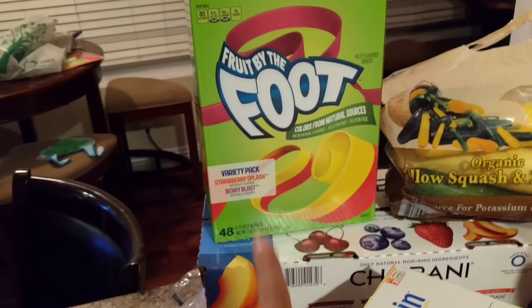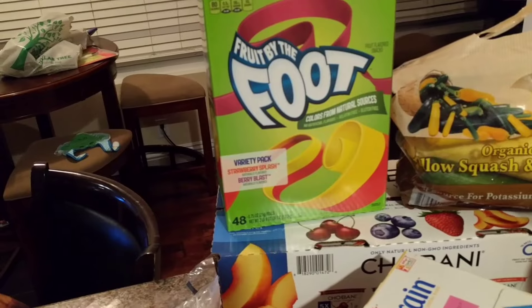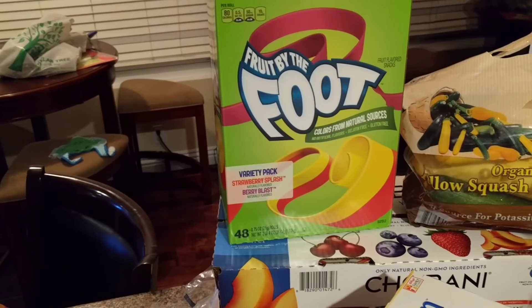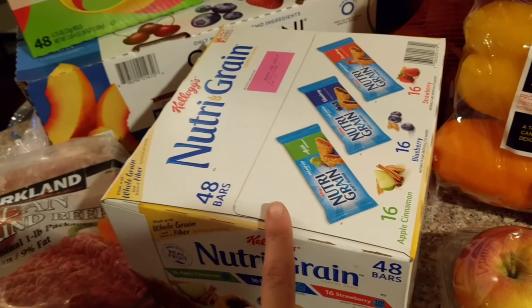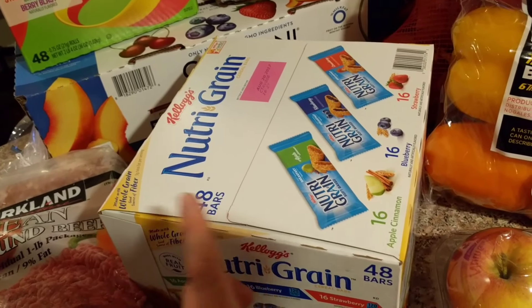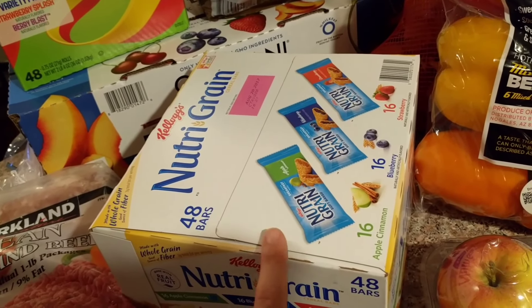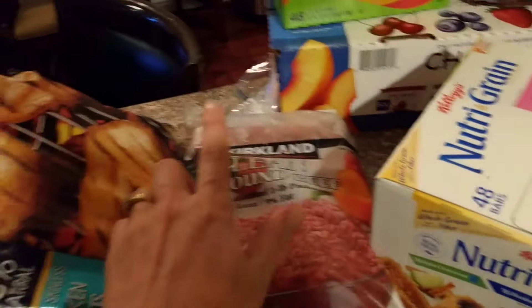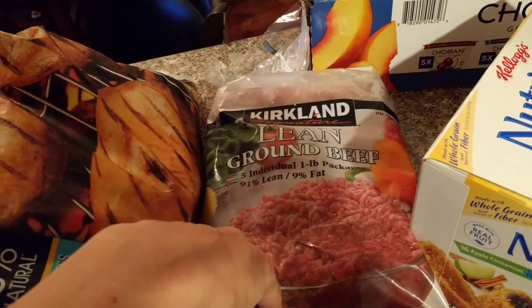My kids have been begging and begging, and this was on sale, so I finally picked it up. They are just so excited — you get 48 fruit by the foot in there, so that'll be a fun treat for lunch or wherever. I also got these, which were on coupon. I know they're not the best for you, but I thought they'd be a good snack maybe after school or at Disneyland. You get 16 apple cinnamon, 16 blueberry, and 16 strawberry — 48 total. Hopefully they like them.